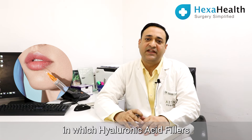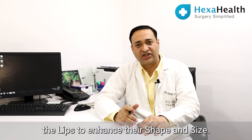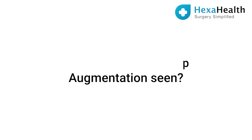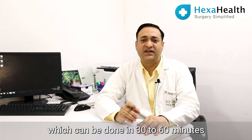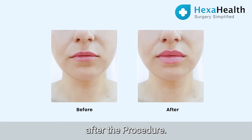Lip augmentation is a procedure in which hyaluronic acid fillers are given over the lips to enhance their shape and size. It is an office procedure which can be done in 30 to 60 minutes, and the patient can see the results immediately after the procedure.